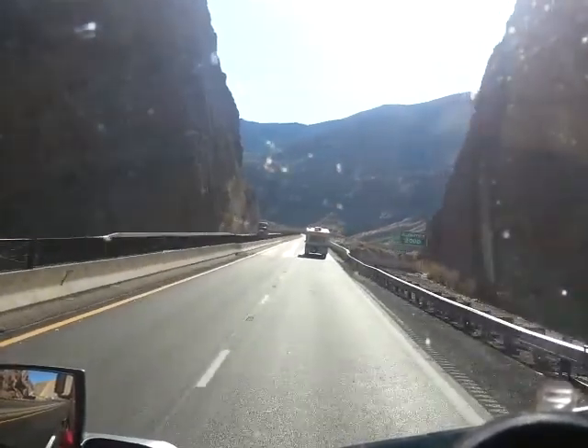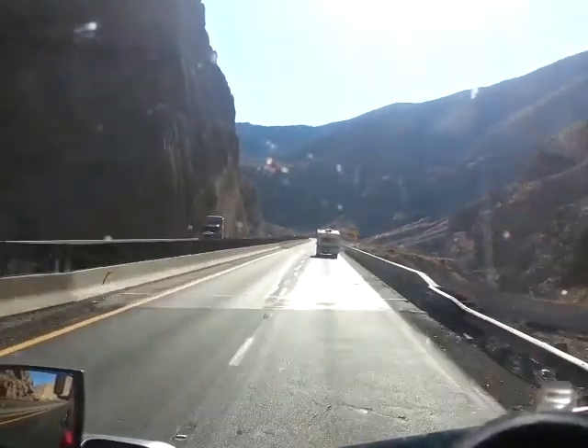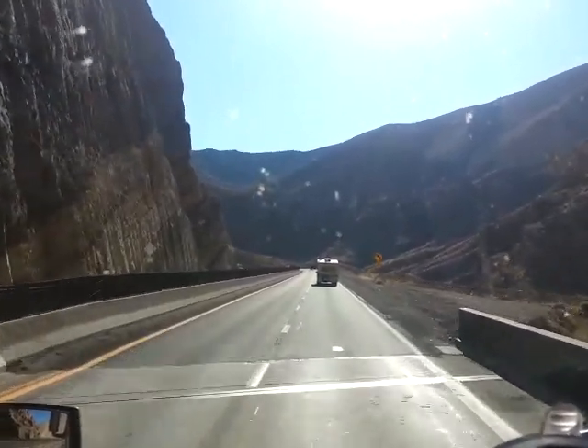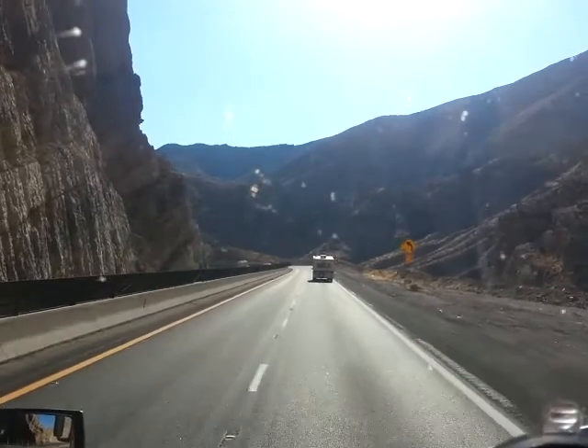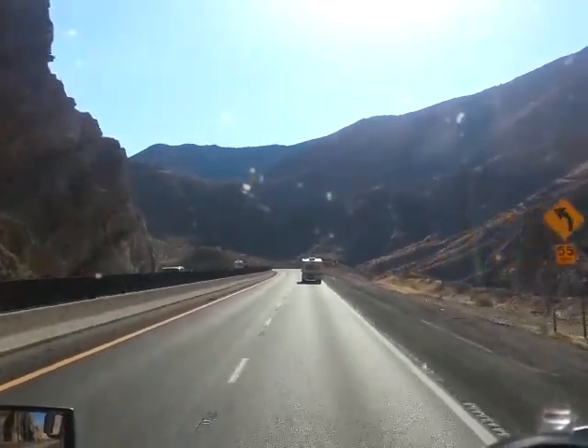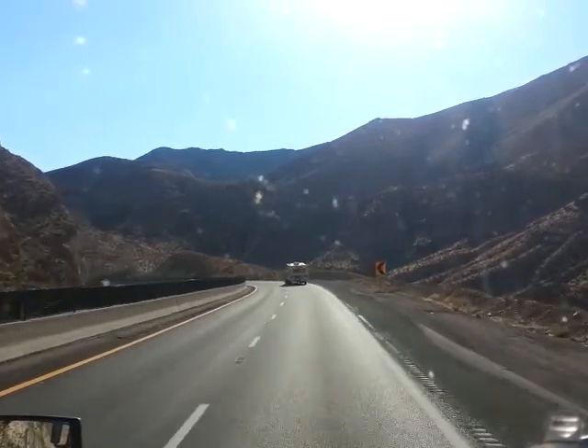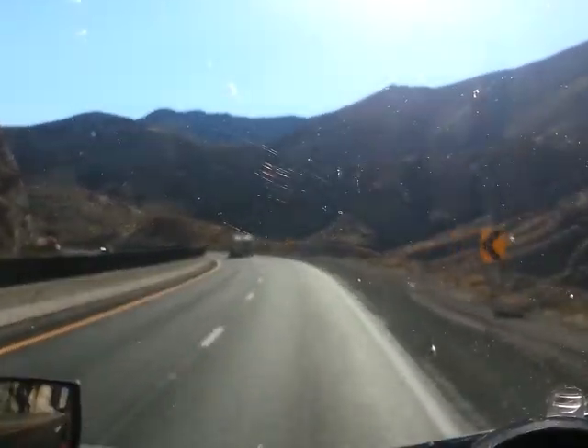Elevation 2,000 feet. Virgin River — going over the top of Virgin River again. It's pretty muddy down there too. Sun's bright. About 83 degrees out here. I don't know how strong the wind is.